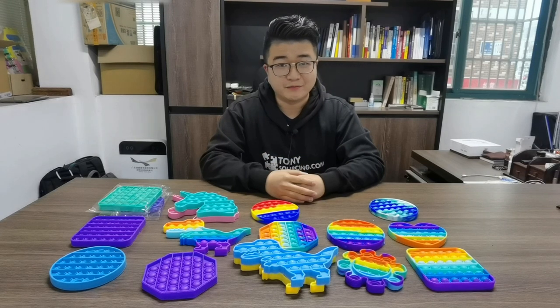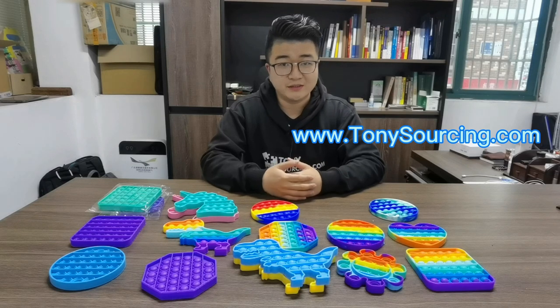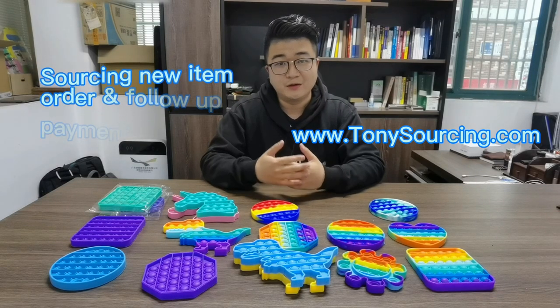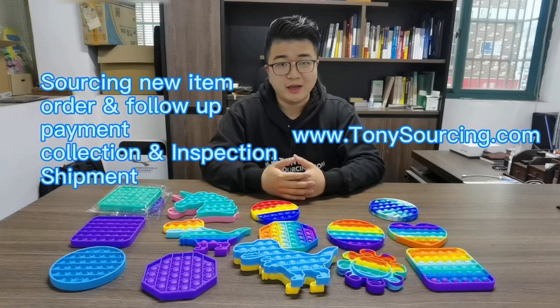Hi, this is Tony, the founder of TonySourcing.com. Our company sources new items for overseas buyers and provides one-stop service for following orders, does the QC job, correction, payment, and then arranges the shipment to the customers.